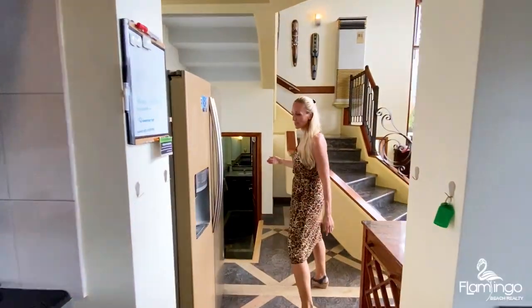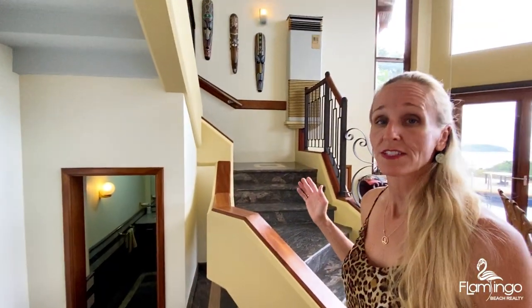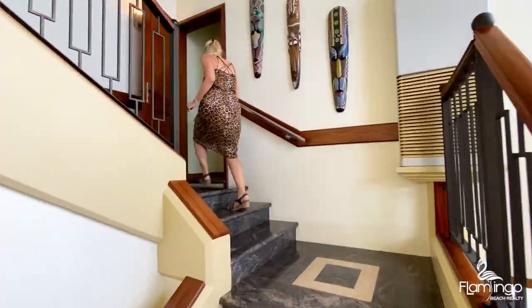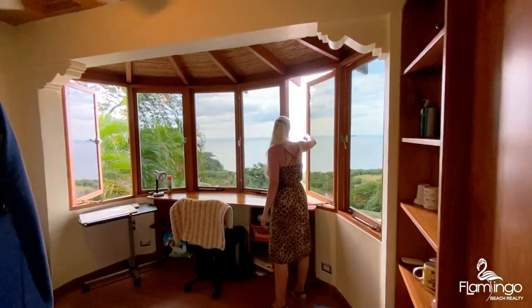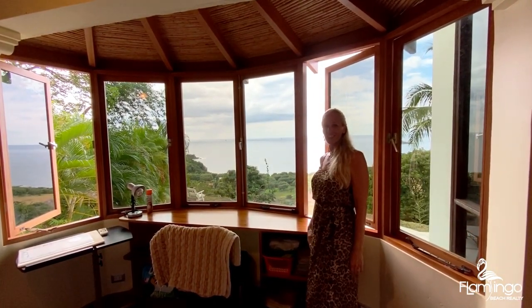There's a powder bathroom down the stairs, and going up the stairs there's an office and the three bedrooms. Let's go take a look. Check out this office — imagine doing your work with this incredible view.